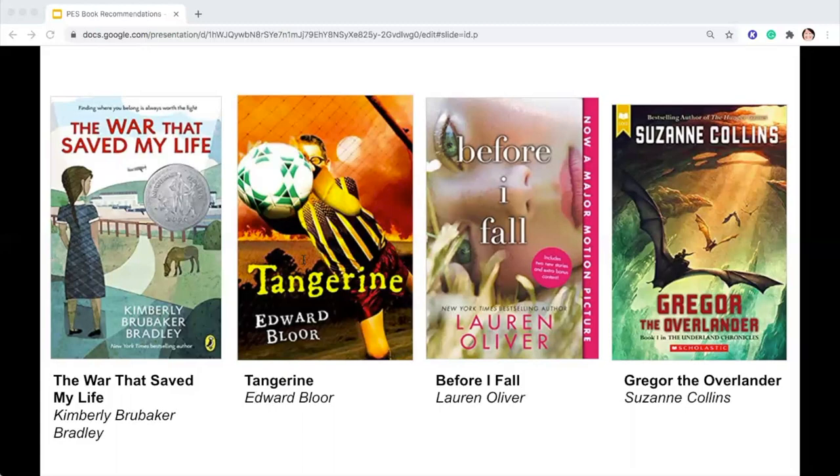Gregor the Overlander by Suzanne Collins: when Gregor falls through a grate in the laundry room of his apartment building, he hurls into the dark Underland where spiders, rats, and cockroaches coexist uneasily with humans. This world is on the brink of war and Gregor's arrival is no accident — a prophecy foretells that Gregor has a role to play in the Underland's uncertain future. Gregor wants no part of it until he realizes it's the only way to solve the mystery of his father's disappearance. Reluctantly, he embarks on a dangerous adventure that will change both him and the Underland forever. This is book one in the Underland Chronicles.